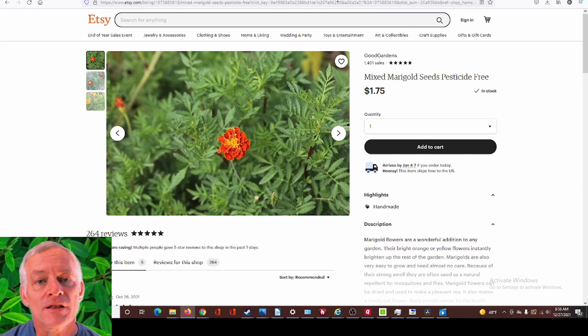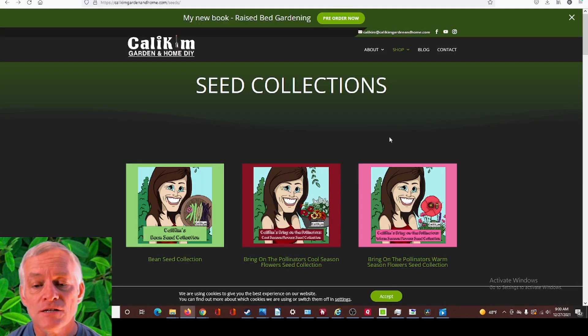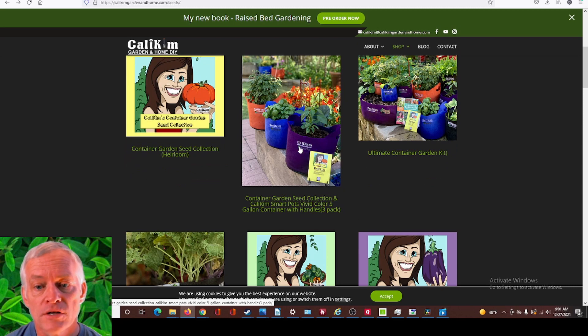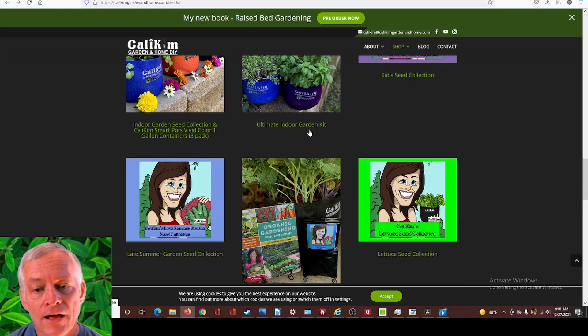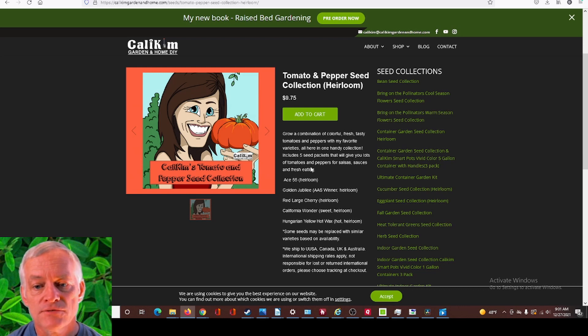Moving on to a YouTube channel that is definitely a big one — here is Callie Kim's YouTube main page. Her and her husband Camera Guy Jerry have a great YouTube channel where they teach a lot about gardening and how to grow a lot of different things. They also have a website where they sell seeds and gardening supplies. She sells a lot of seed collections and also a lot of gardening products — here's her smart pot which has her logo right on it. Smart pots are a great way to grow, especially if you don't have a lot of space. Let's look at her tomato and pepper seed collection — she's got five seed packets that give you lots of tomatoes and peppers for salsa, sauces, and fresh eating.